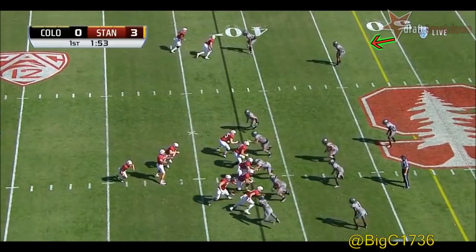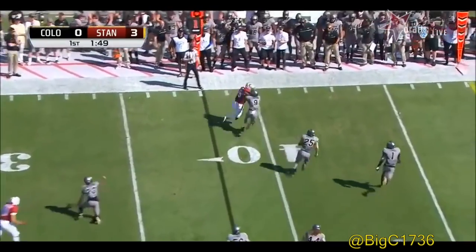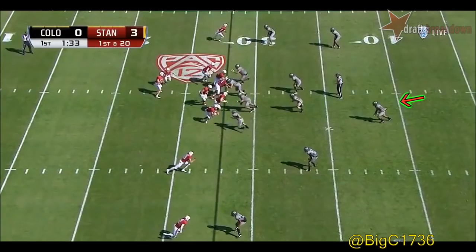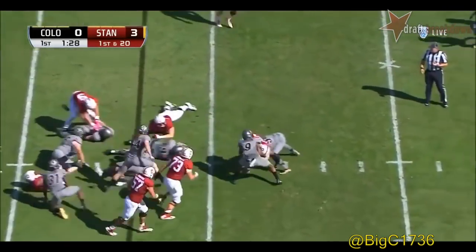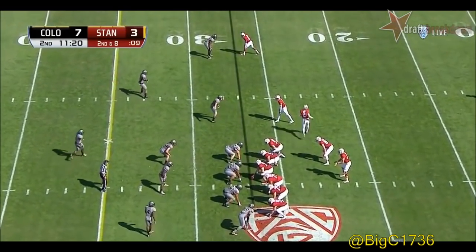He led the 49ers to a couple of NFC West titles and of course a Super Bowl appearance. First and 20 here — McCaffrey, not a lot of room to go, fighting for yardage. The Cardinal — Irwin in motion.